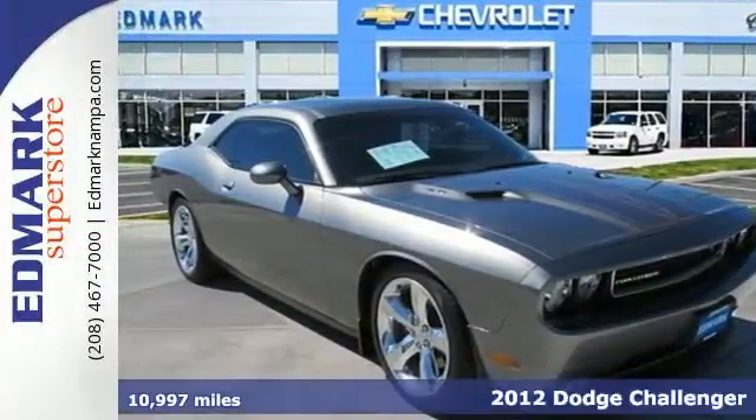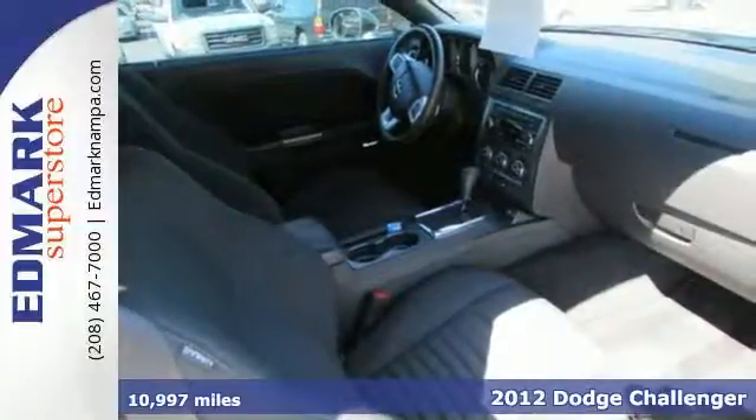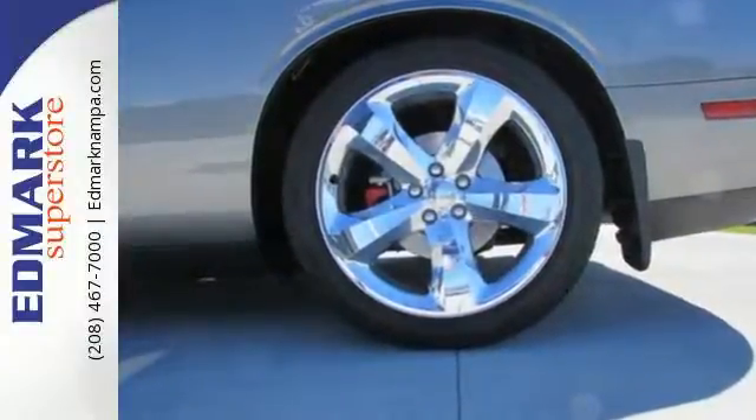It's a 2012 Dodge Challenger. Your desired ride is here, and it comes with features that impress, such as climate and cruise control, alloy wheels, a low tire pressure warning, and keyless entry, just to name a few.